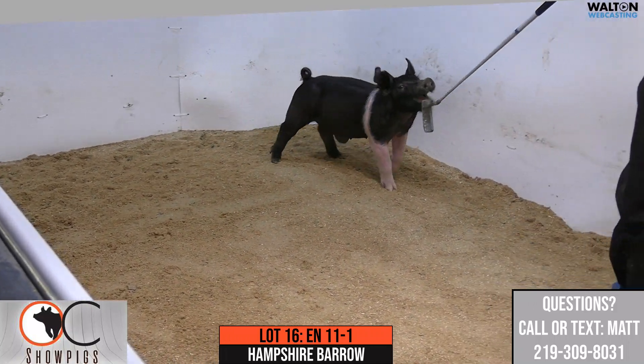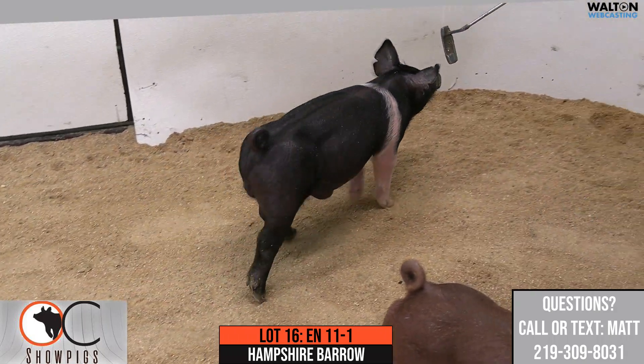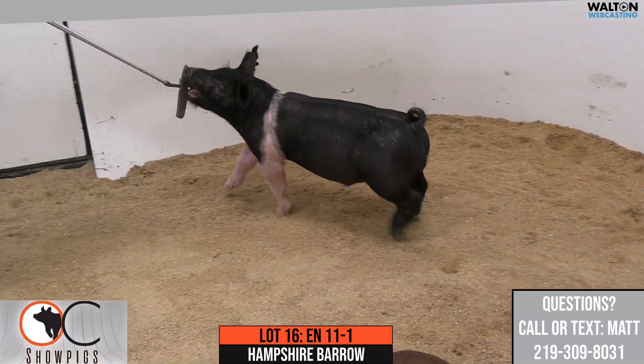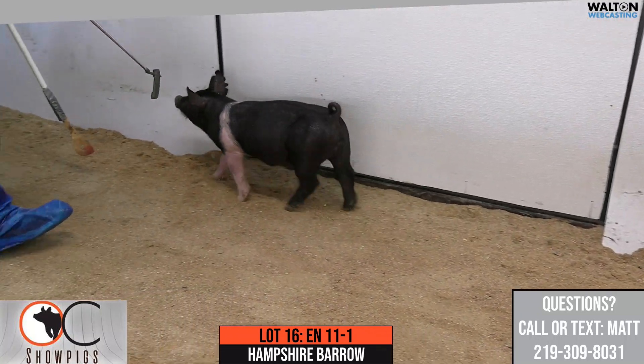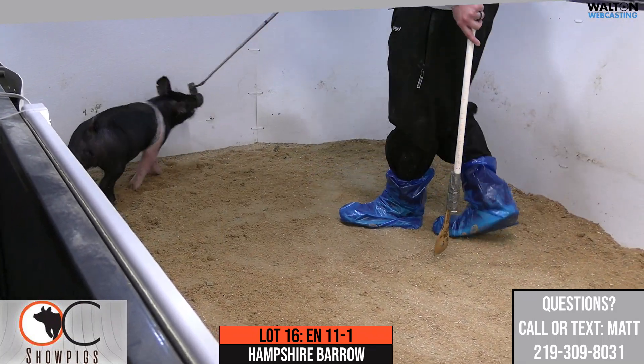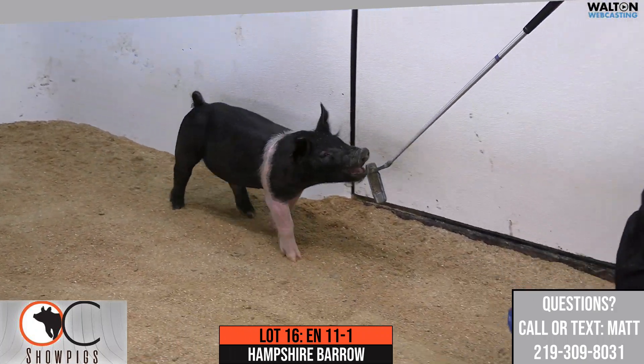Very, very good hip and bend to his hind leg. Good amounts about his blade and his design up front. One that I think reads to be very, very good long-term. Late into the summer, I think you get him right and you feed on him as you have a plan, and to execute that I think he's one that does that to a tee. So this is 11-1, Lot 16, Hampshire Barrow.